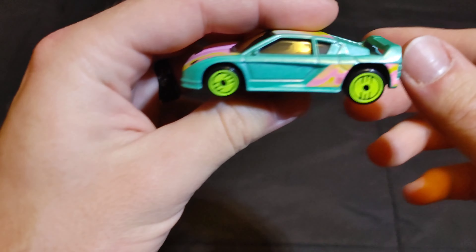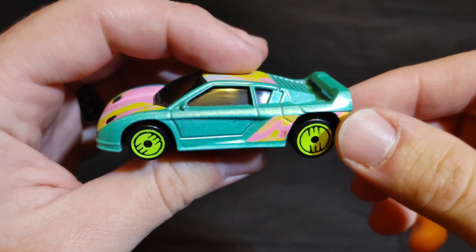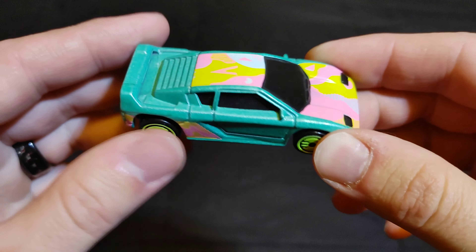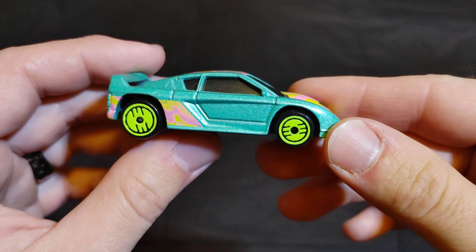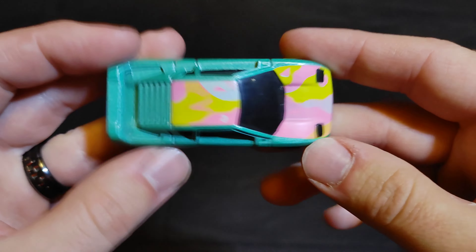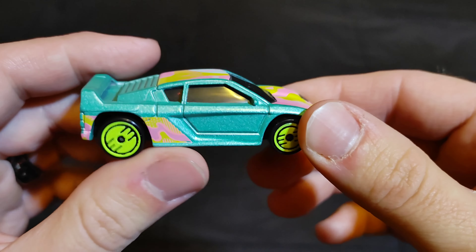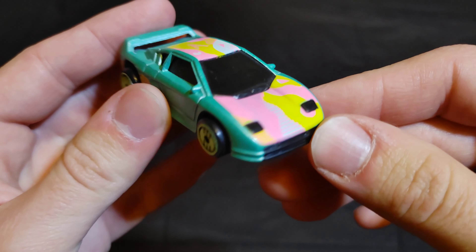Last but not least, we have one car left and it is the Zender Fact 4. Put 'Zender Fact 4' in the comments — that's the last of the 48 cars for this tournament.